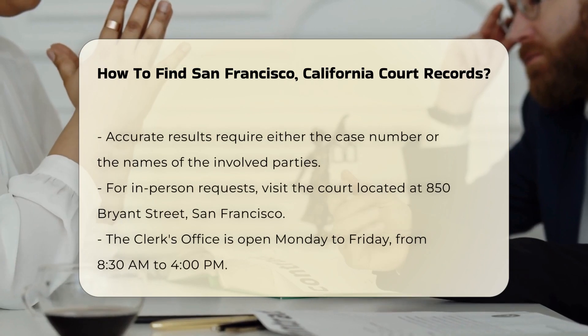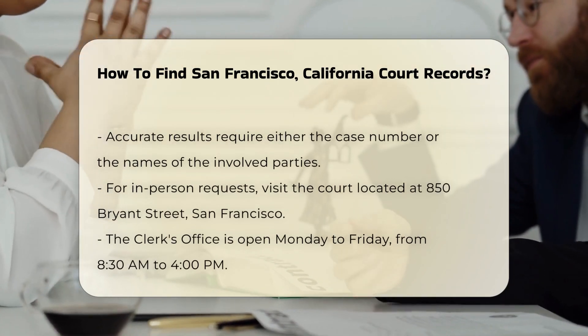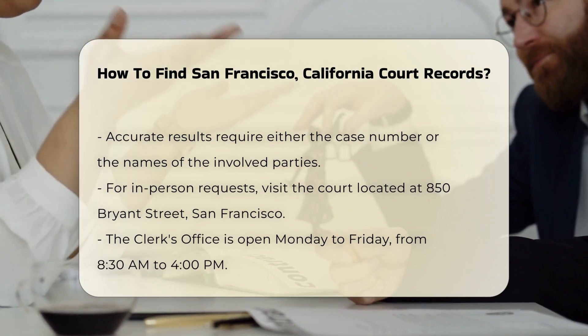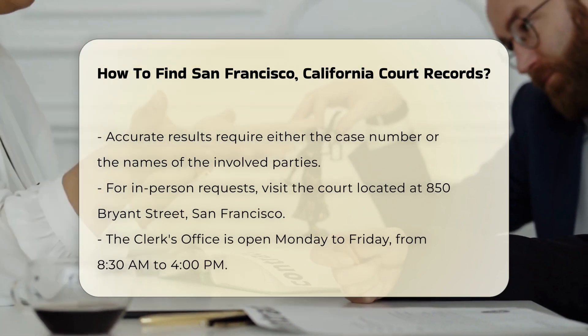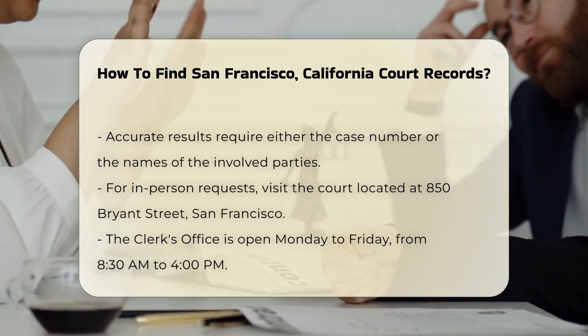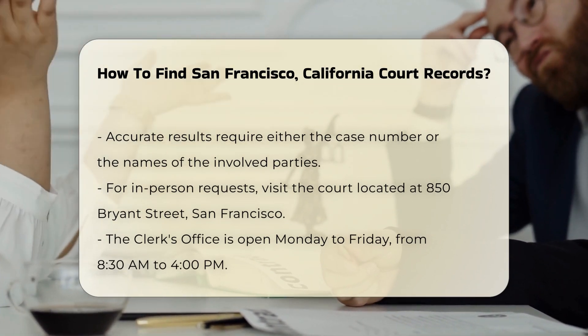This system allows you to look up civil, criminal, and family law cases. You will need the case number or the names of the parties involved for the most accurate results. If you prefer to visit in person, the court is located at 850 Bryant Street, San Francisco.